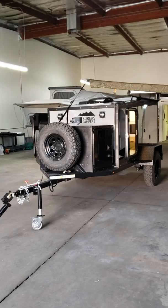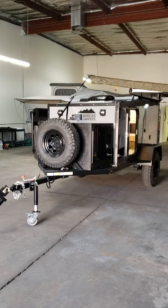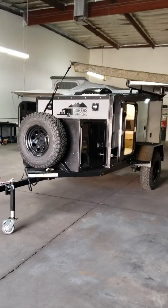Hey guys, Graham Wales from Outbound Off-Road in Phoenix, Arizona. I just wanted to do a quick video to show a couple of the new key features of the 2020 Boreas XT, which is what I've got sitting right here in front of me. I've got a 2019 sitting right back there and the 2020 that just pulled into my shop yesterday. I wanted to show you a couple of the key differences.